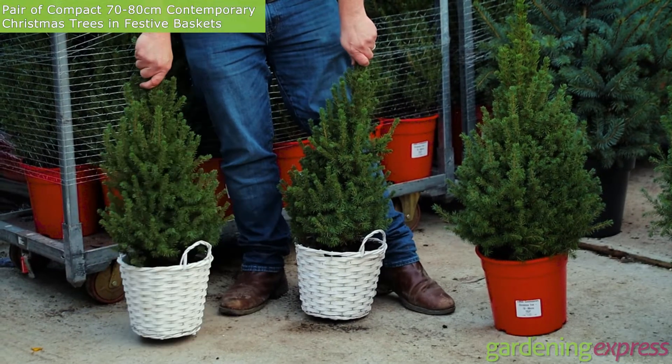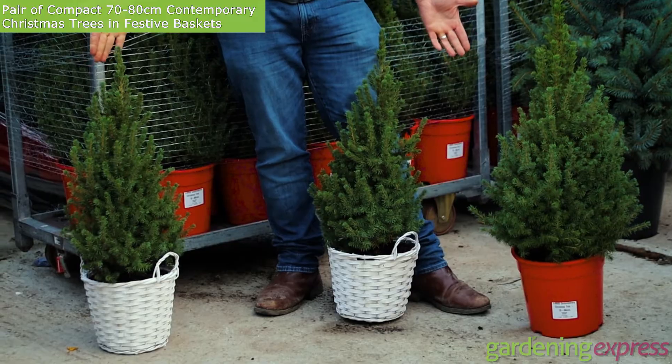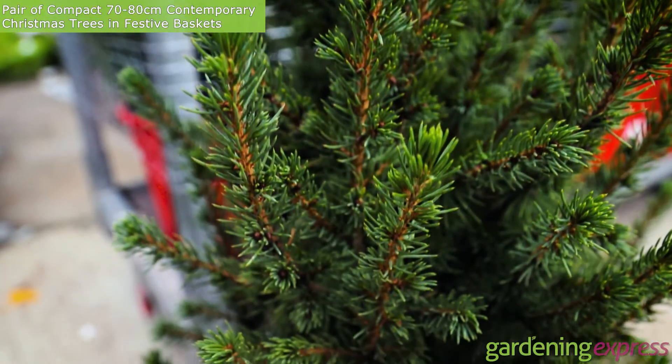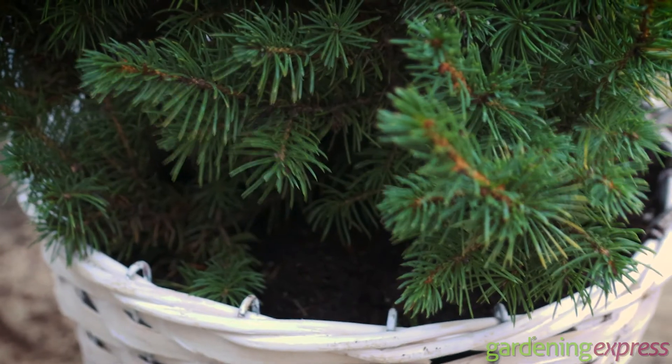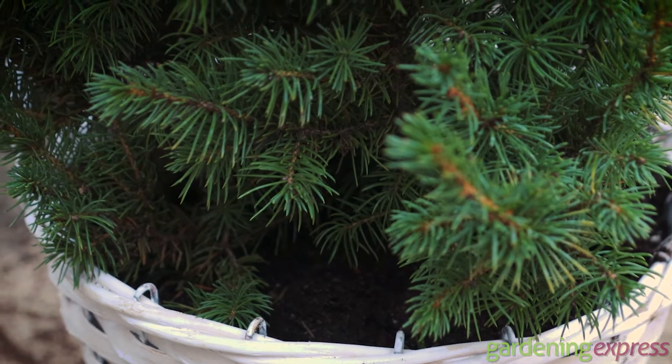Perfect either side of your front door. You can plant them out in the garden next year after the festivities, or you can keep them in these baskets or move them into bigger pots.